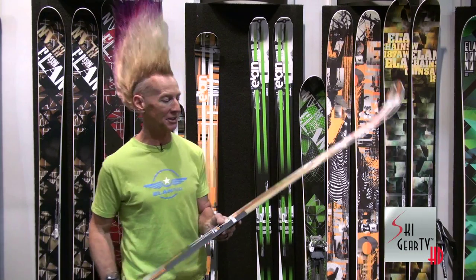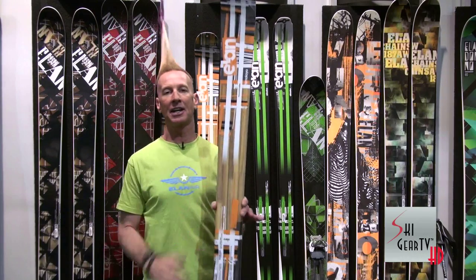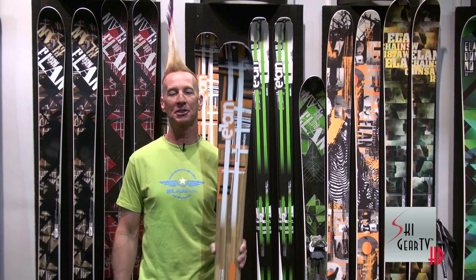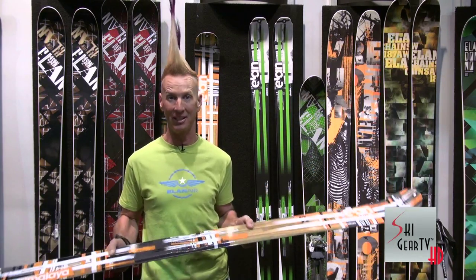Really cool technology from us, calling it bridge technology. This is a 95 underfoot ski. It weighs 1,500 grams. It's made 100% out of wood. It's wonderful. It skis like a wood ski — it is a wood ski.